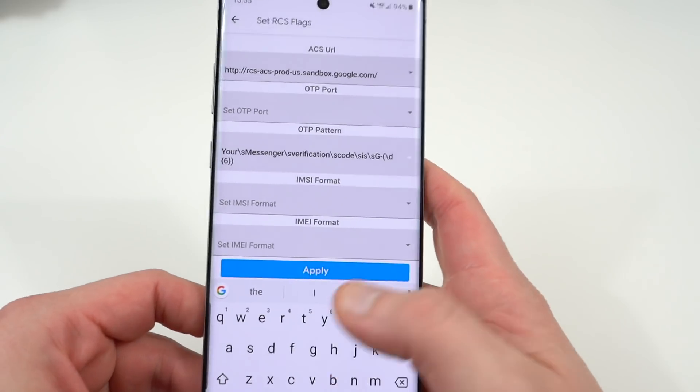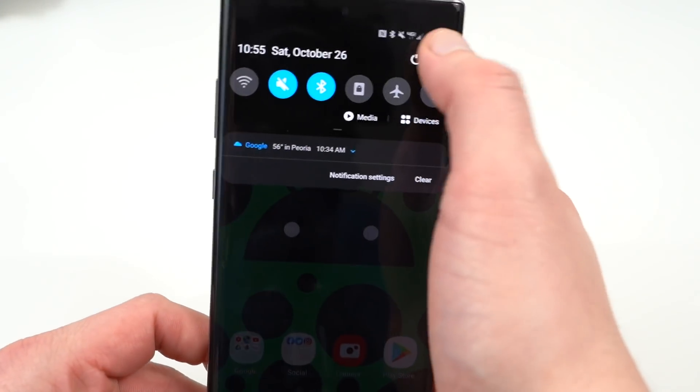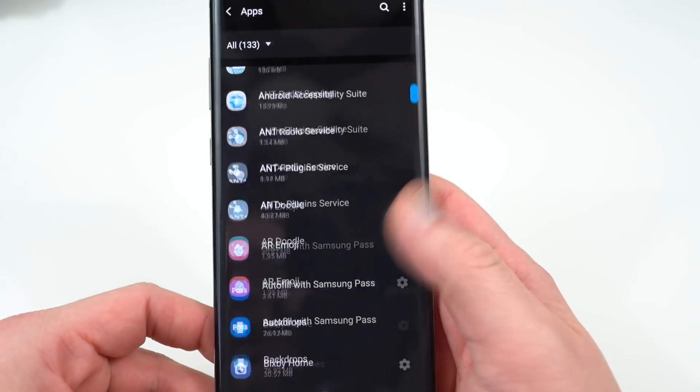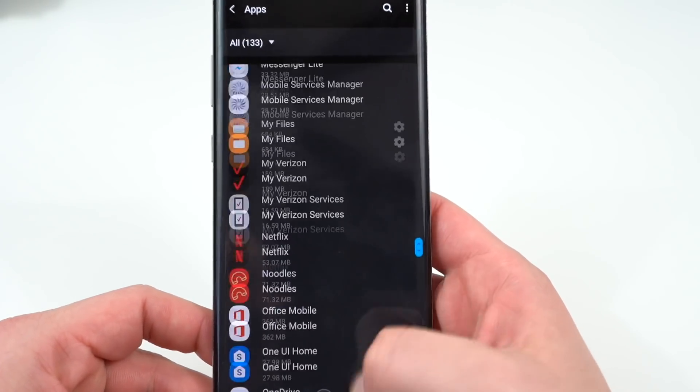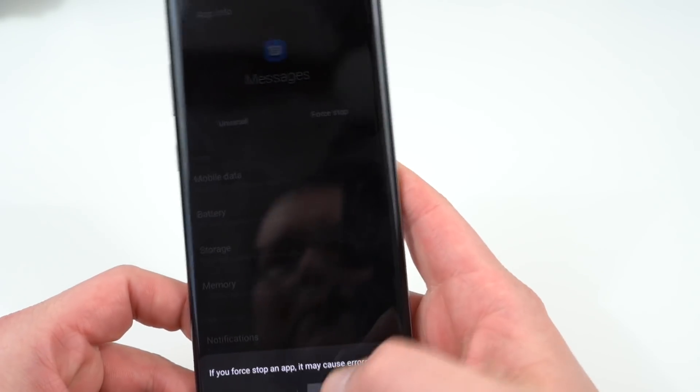Now once you've hit Apply, I've noticed it does make a difference if you force stop the app rather than just closing it from recents. Go back into Apps, find the Google Messages app in your list of apps, and go ahead and force stop the app.